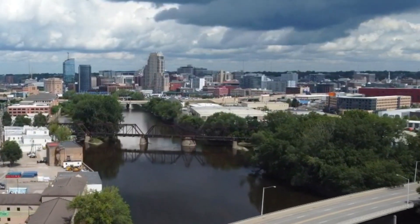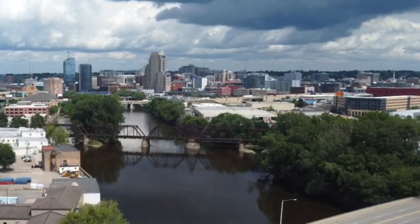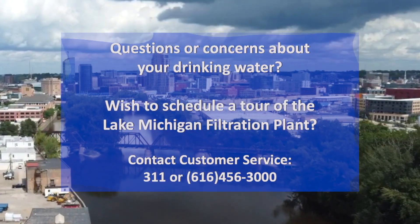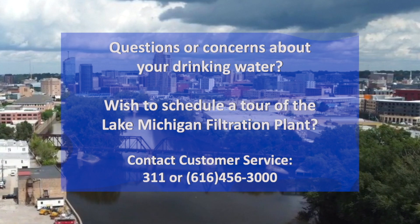If you have questions or concerns about your drinking water or would like a tour of the Lake Michigan Filtration Plant, please contact customer service at 311 or 616-456-3000.